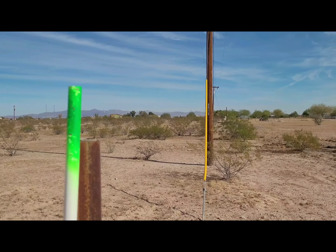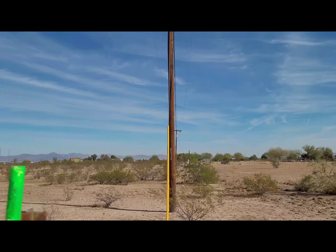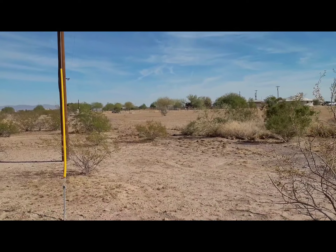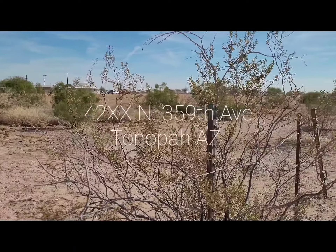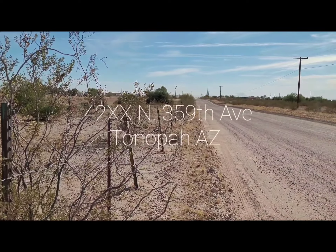And now we're at the northwest corner of the property, and as you can see there is a power line there, and we actually have a well-maintained dirt road.